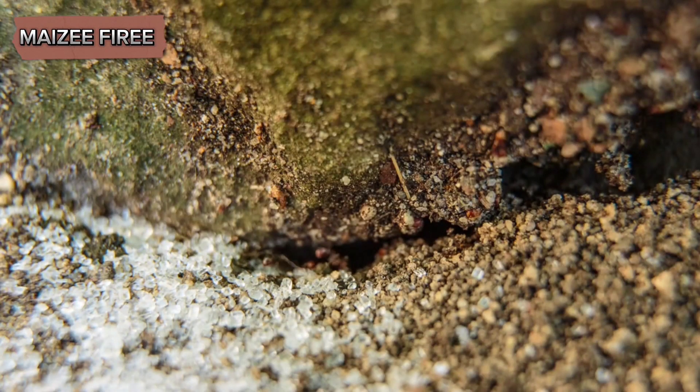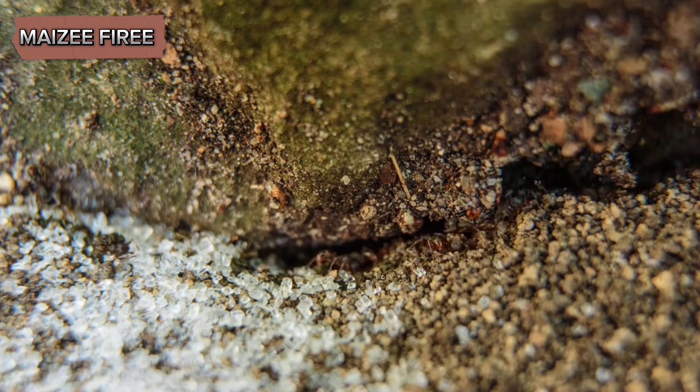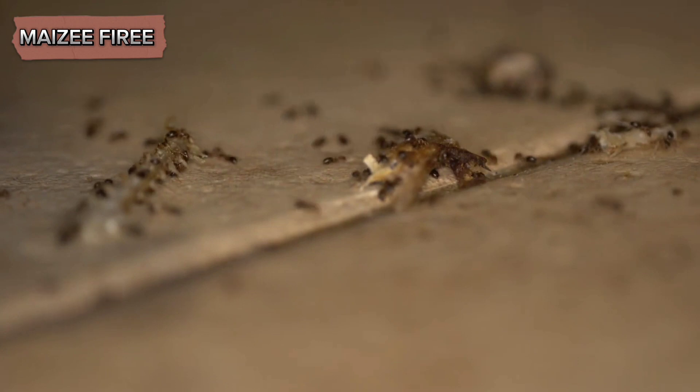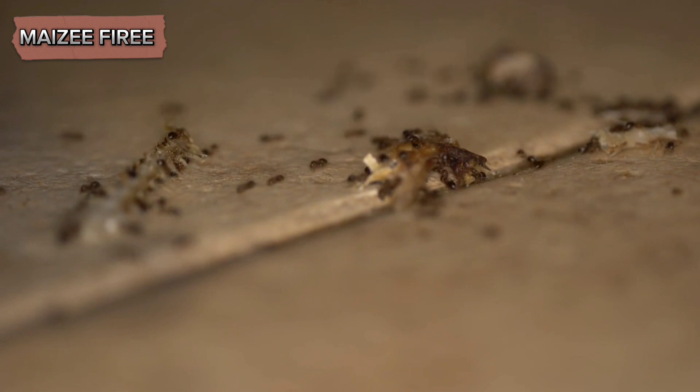Citronella ants, referred to as yellow ants, are a fascinating species that have garnered attention due to their distinctive characteristics and behavior. Named for the lemony, citronella-like odor they emit when crushed, these ants are notable for their unique attributes and ecological roles.